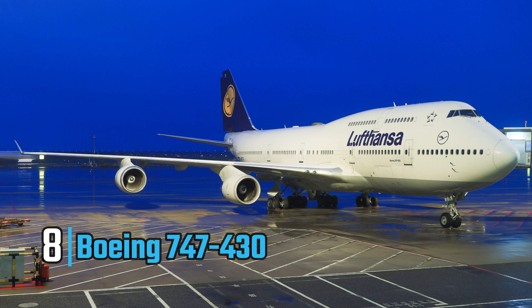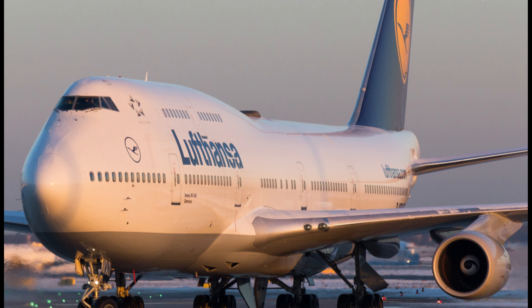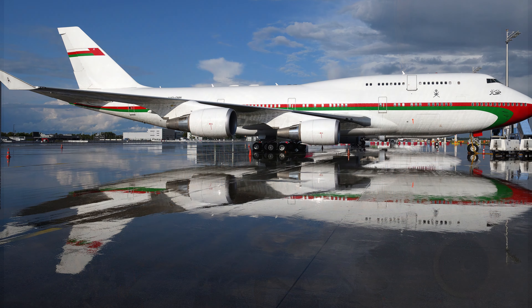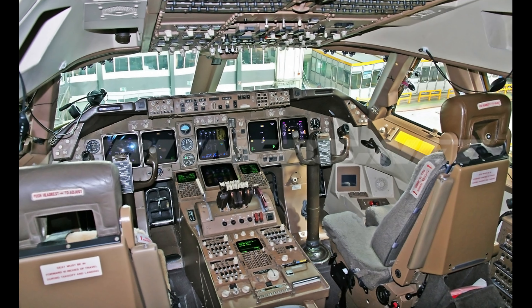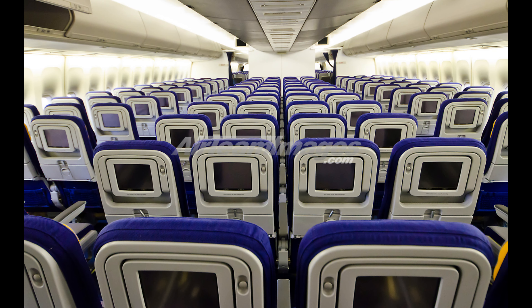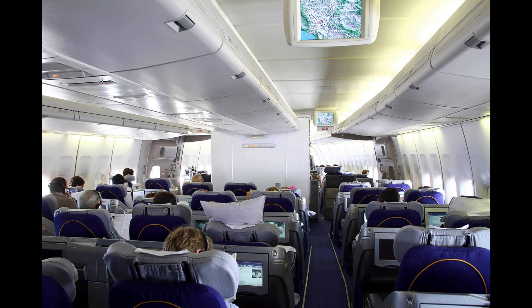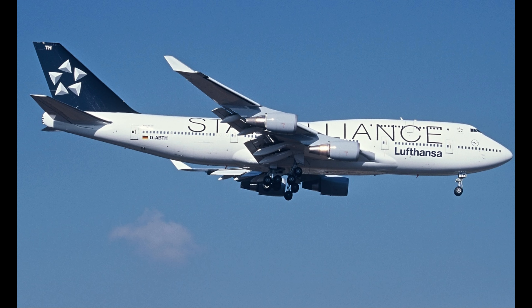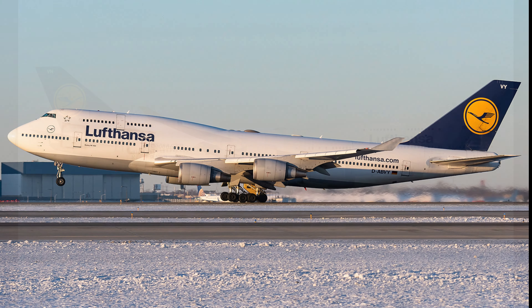Coming in at number eight on our list is the Boeing 747-430, valued at a staggering $220 million. This jet is the epitome of luxury and advanced aviation technology, making it a preferred choice for the ultra-wealthy. The Boeing 747-430 offers an opulent and spacious cabin that can be customized to the owner's exact specifications, designed to accommodate up to 700 passengers in its commercial configuration. Imagine soaring through the skies with private bedrooms, a gourmet kitchen, lavish dining areas, and even a conference room for in-flight meetings.